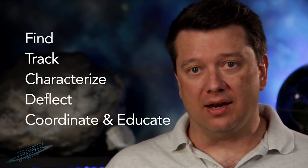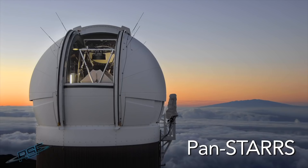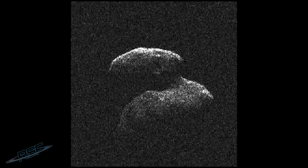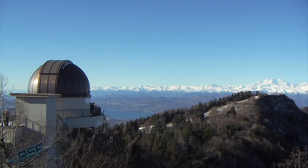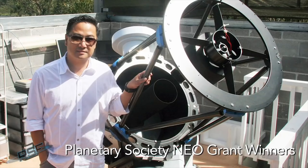If we work to take these five steps — find, track, characterize, deflect, coordinate, and educate — we can prevent an asteroid impact. In fact, we are working on this. NASA and the Planetary Society agree on these five steps and are working with space agencies around the world to prevent asteroid impact. However, more resources are required and more needs to be done.